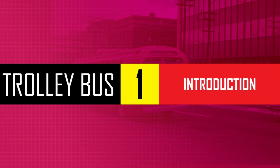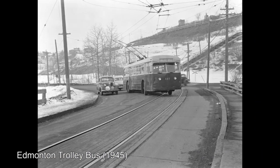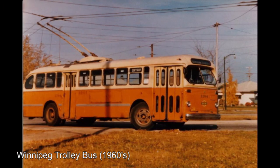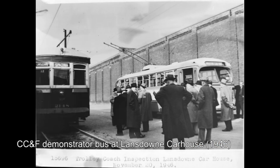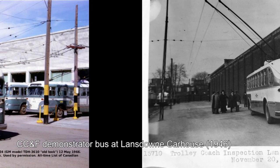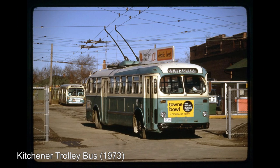A trolleybus offered all the maneuverability of a bus with the electric power of a streetcar. Cities across North America at the time began phasing out their streetcar networks in favor of buses and trolleybuses, and Toronto would be no different. Cities like Montreal, Edmonton, and Winnipeg had already begun to develop their own trolleybus networks, and Calgary and Kitchener were on their way as well. The TTC would take delivery of a demonstrator unit built by the Canadian Car and Foundry in 1946, delivered to Lansdowne Car House for testing, then recalled in 1947 when the TTC launched its first trolleybus route in 22 years.